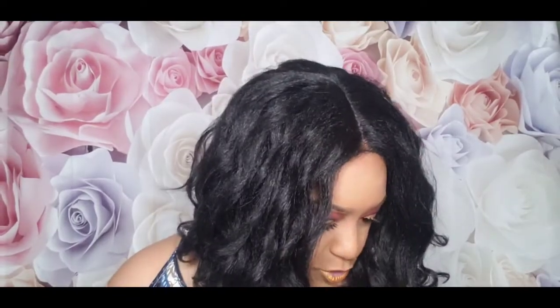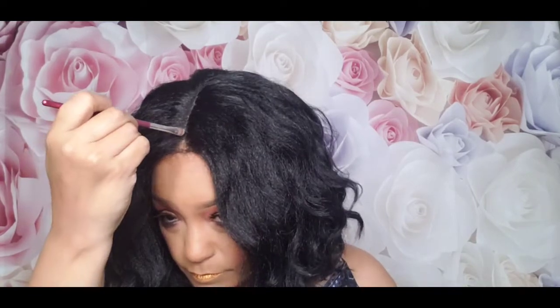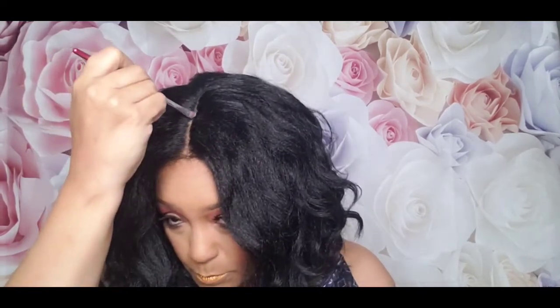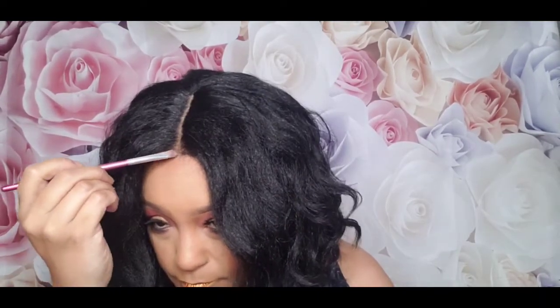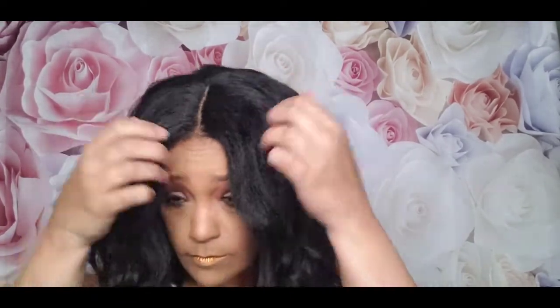You don't have to put anything in the part, but I want it to pop a little more, so I'm going to use my AOA Perfect Powder in the color Toffee and put it right in the part, especially in the front, just to open it up a little bit. Look at that — look at the difference! That definitely made a difference; look how natural that looks. This wig is really pretty.